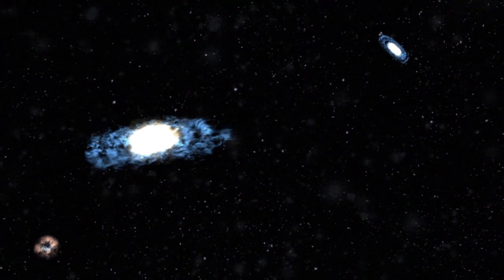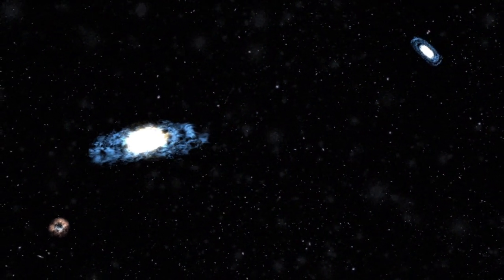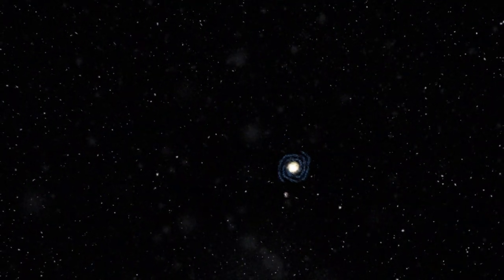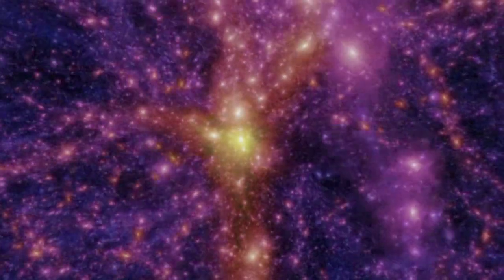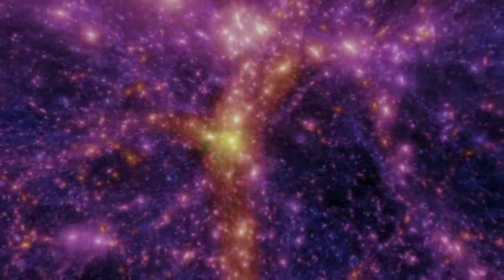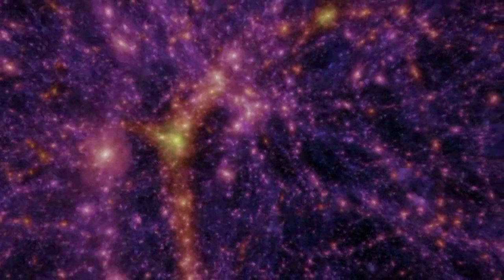The Milky Way, Andromeda, and many dwarf galaxies form the Local Group, which spans 10 million light years across. Beyond the Local Group is Laniakea, a supercluster that spans over 500 million light years. And beyond Laniakea are other superclusters, which form galactic filaments — the biggest structures in the universe that we know of.